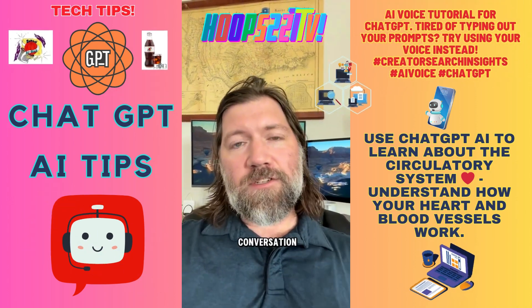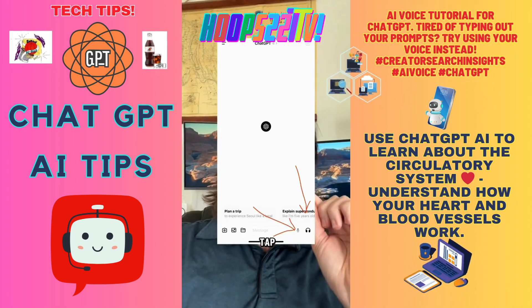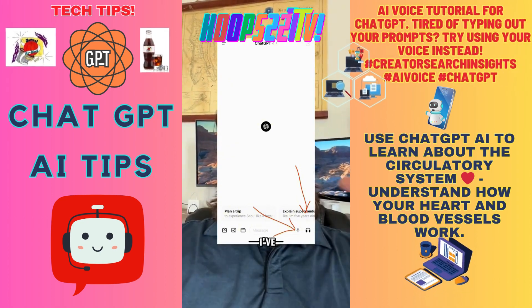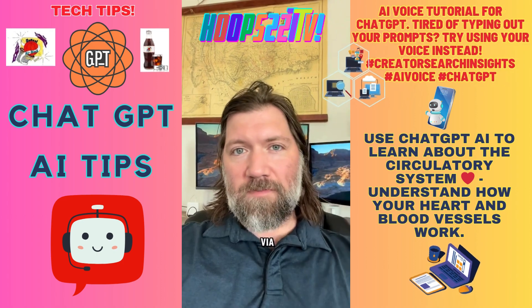In that conversation, where the little bar is at the bottom for you to type out your prompt, look to the right of it and you're going to see a microphone and headphones. If you tap on the microphone, that's where you're able to speak your prompt into the phone. You'll speak your entire prompt — I've spoken really long prompts for minutes. It captures all of it and puts it all in the prompt box via text.